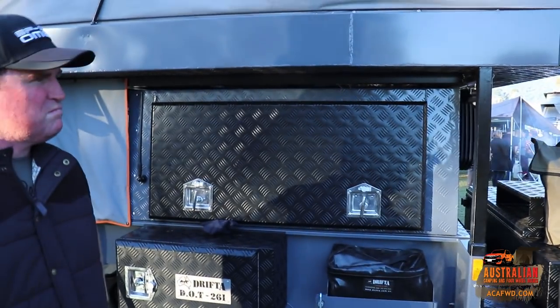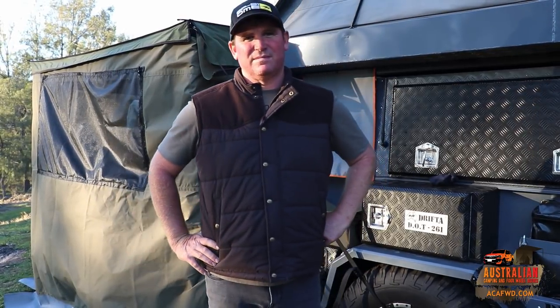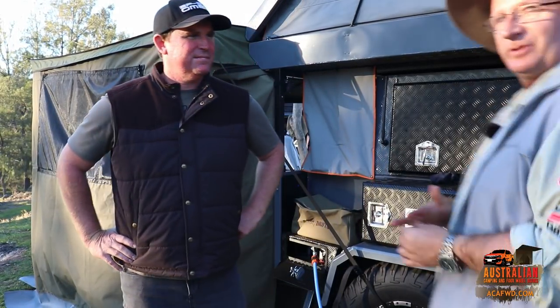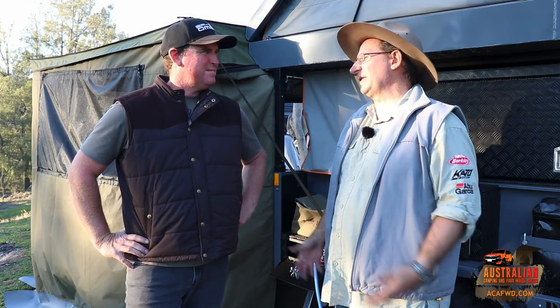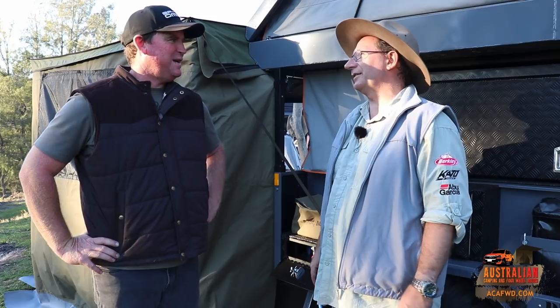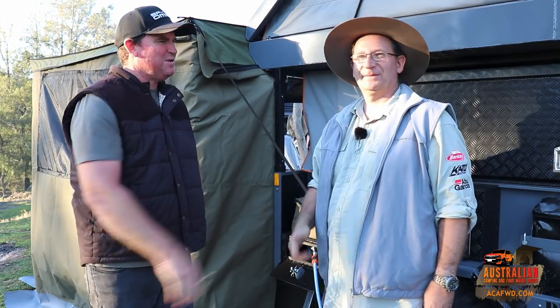That's pretty much it for the tour. Tofty thanks Robert for having a look around the trailer. Robert says it's been really good to go around the campgrounds and see so many great ideas, and it was a pleasure to get the opportunity to look through the camper trailer. They wrap up and wish each other a good day.